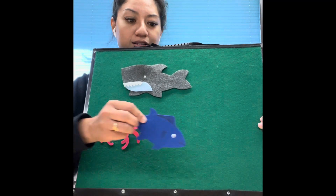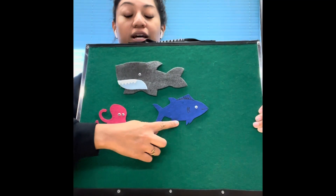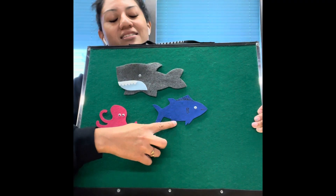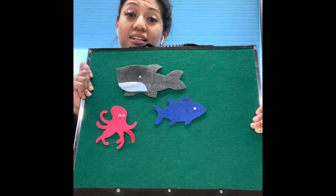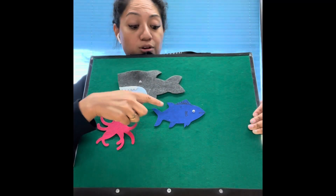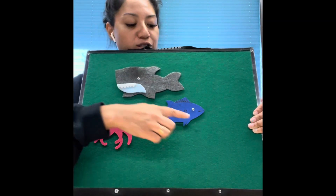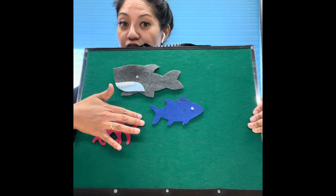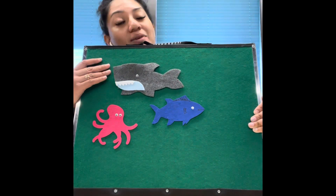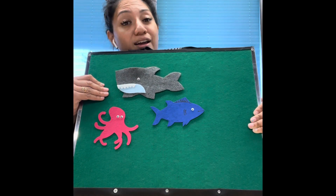Let's see who else he had in his ocean — he had a fish! What colors are fish? Blue! Old MacDonald had an ocean, E-I-E-I-O, and in his ocean he had a fish, E-I-E-I-O, with a swish swish here and a swish swish there, here a swish, there a swish, everywhere a swish swish. Old MacDonald had an ocean, E-I-E-I-O.